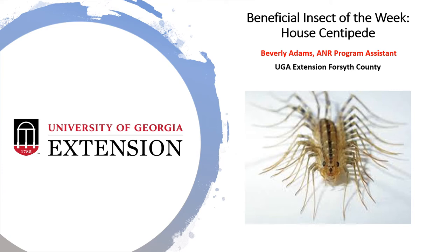Happy Friday, Forsyth! This is Beverly Adams, your A&R Program Assistant for the UGA Extension Office here in Forsyth County, with my Beneficial Insect of the Week: the house centipede.